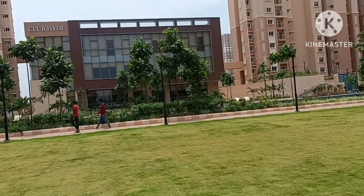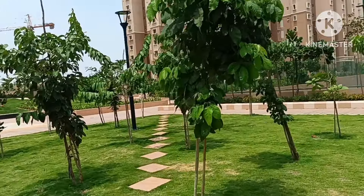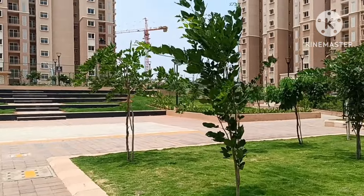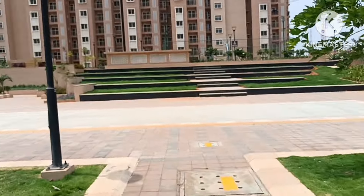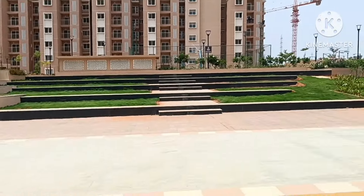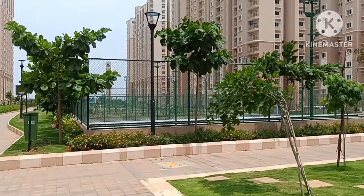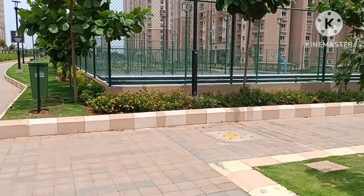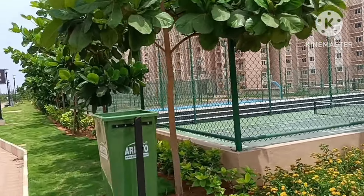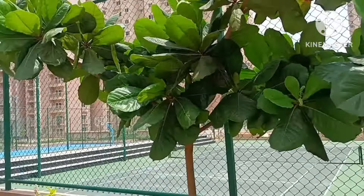This is the outside look of the project — outside your flat, not outside the project, so don't get confused. The property comes with a lot of entry and exit points, grills, the green color ones and the whites. This is the Region block with good height, and on this side are the amenities.